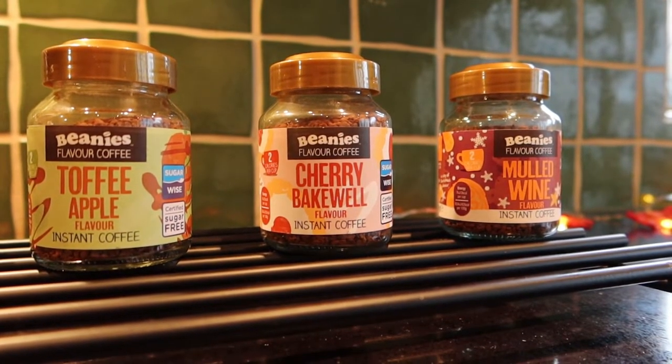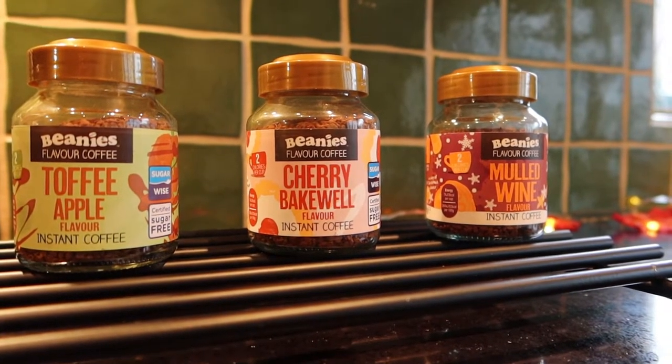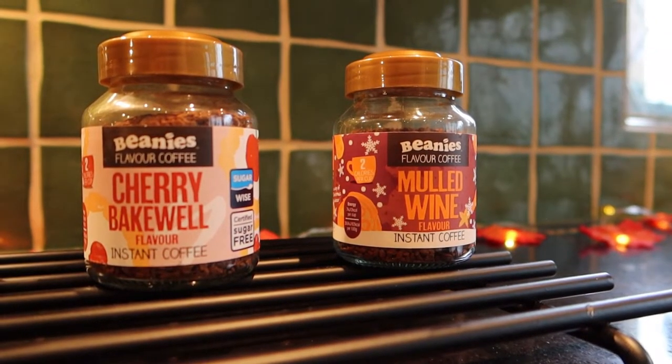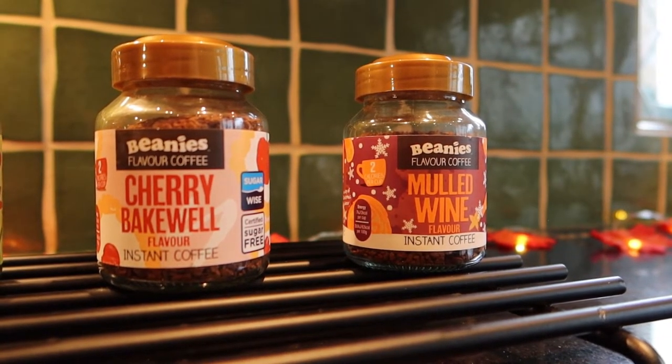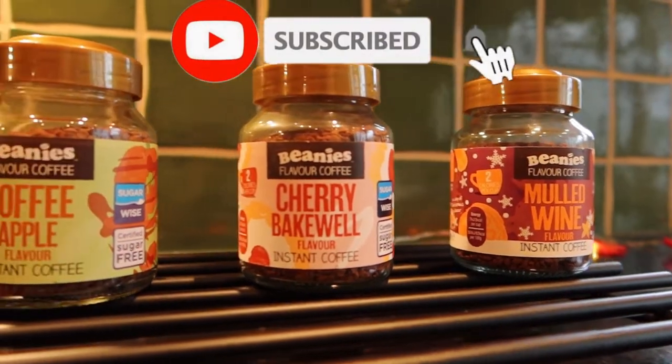So the ones that were not for me - we're going to start with those. The mulled wine I found hardly drinkable, barely drinkable. There's a lot of flavours and smells going on but it doesn't feel natural. I think it is natural, but it doesn't taste natural and it's not obviously mulled wine.